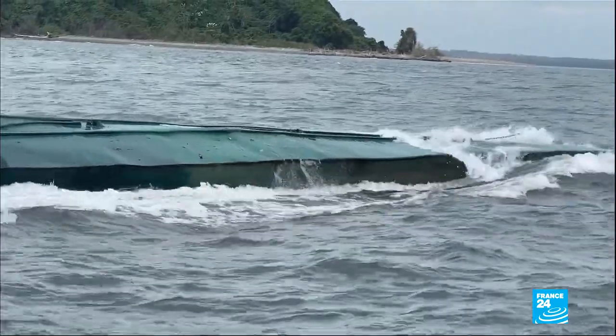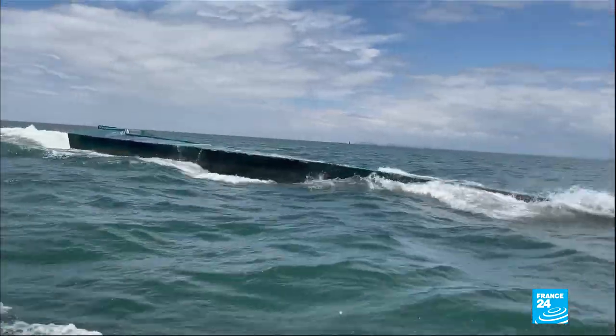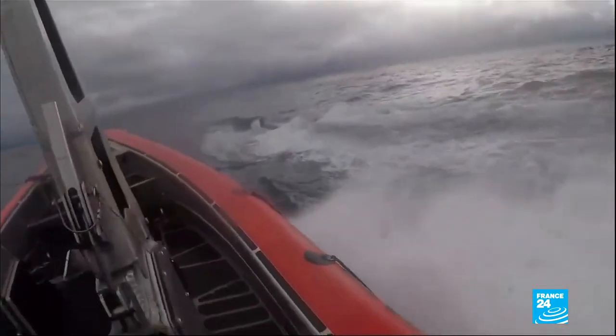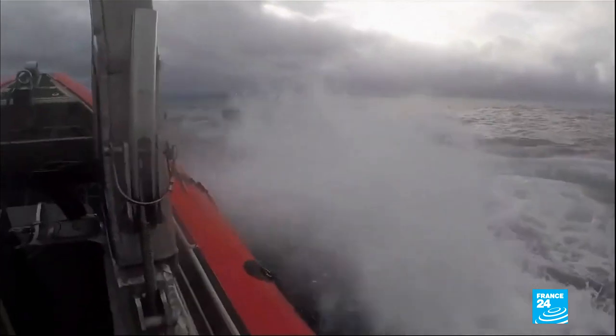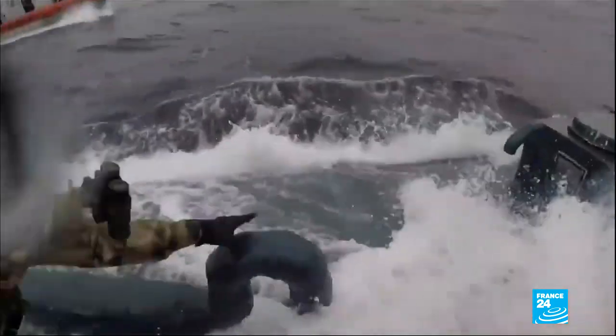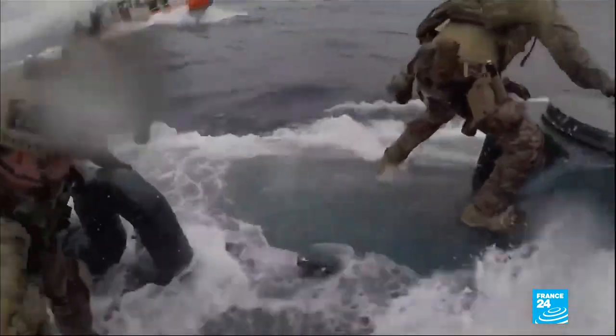When they're not intercepted on land, the smugglers set out in their submarines to Central America and Mexico. There they hand over their cargo to cartels, who arrange its passage to the United States. Colombian and American marines work together to stop them, as seen in spectacular high-seas captures.